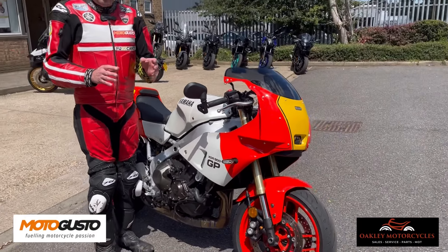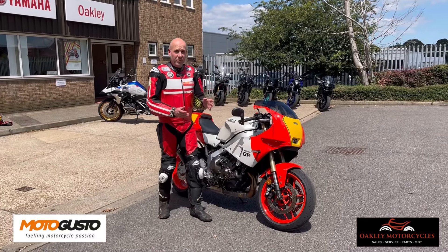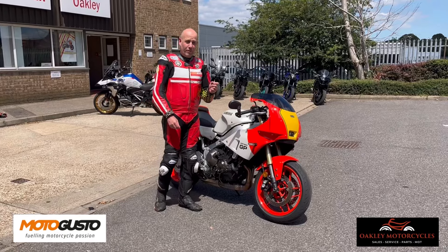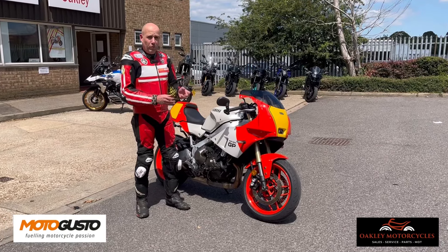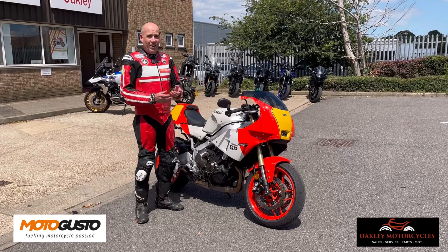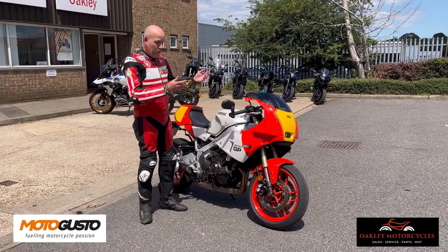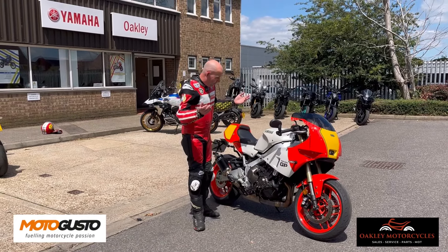I remember seeing the pre-production version at Goodwood last year. I was watching it and said to the guy from Yamaha: if that makes production, you have just hit a target demographic right on the head — old farts like me, now in our mid-40s, who grew up absolutely worshipping these bikes. This bike is targeted directly at us, it's a direct hit on our heartstrings. He laughed and smiled, because about two months later the images were dropped.